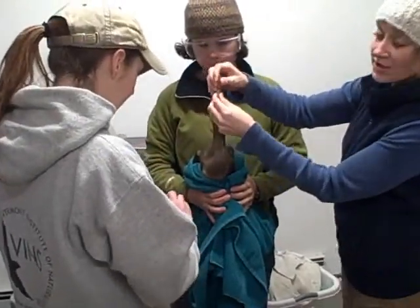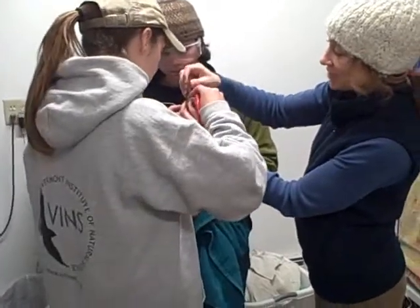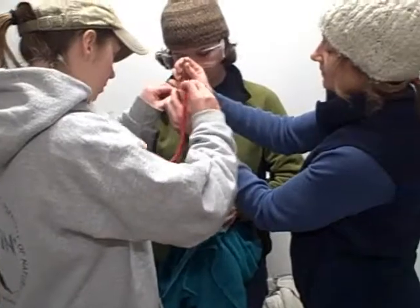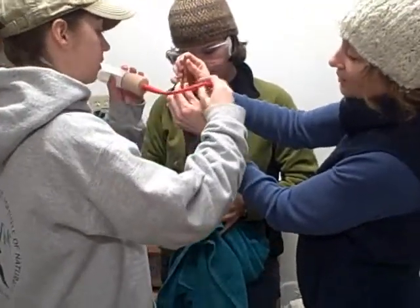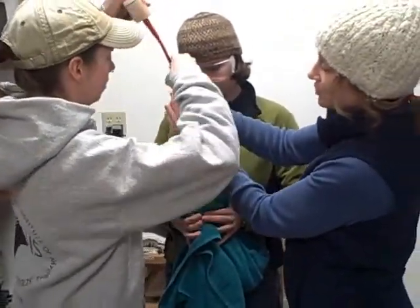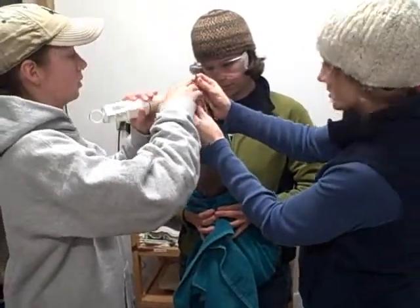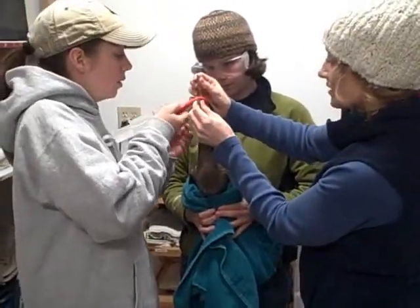We're still treating him for internal bleeding. We're using vitamin K injections twice a day to help combat the internal bleeding. But he's just still too out of it to eat on his own, which is why we're having to tube him. If we weren't tubing him, he could possibly die of starvation, so it's really important that we're doing this.